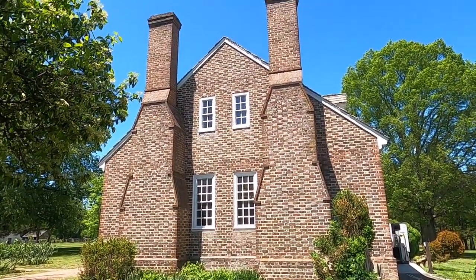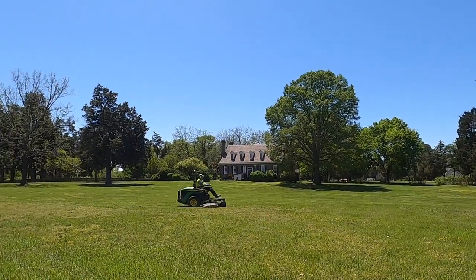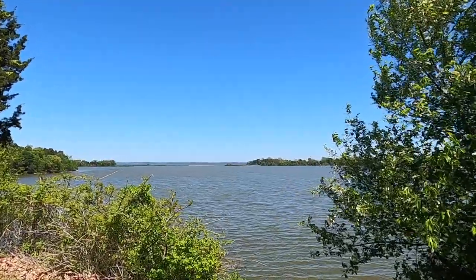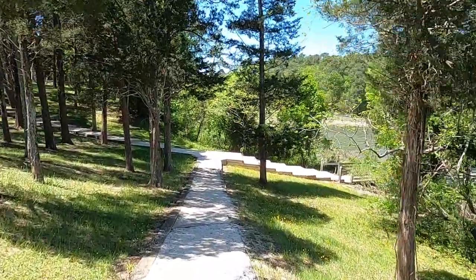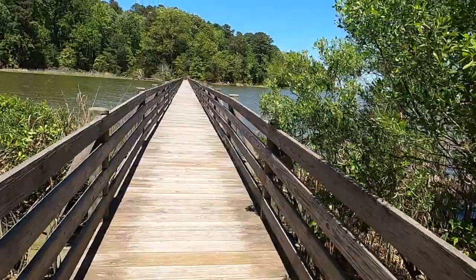This is actually called the Memorial House and it was built in 1931. The structure represents a typical upper-class colonial house — it's probably a bit finer than the house where Washington was born. When you're here, you should keep your eyes open for bald eagles. I've seen plenty of them here in the past.